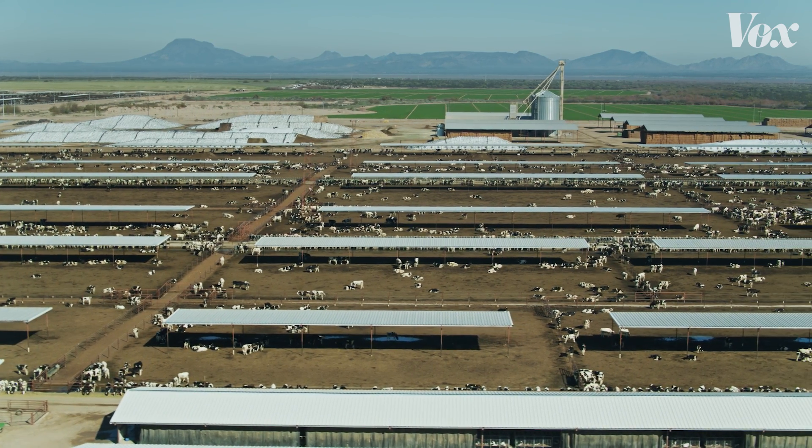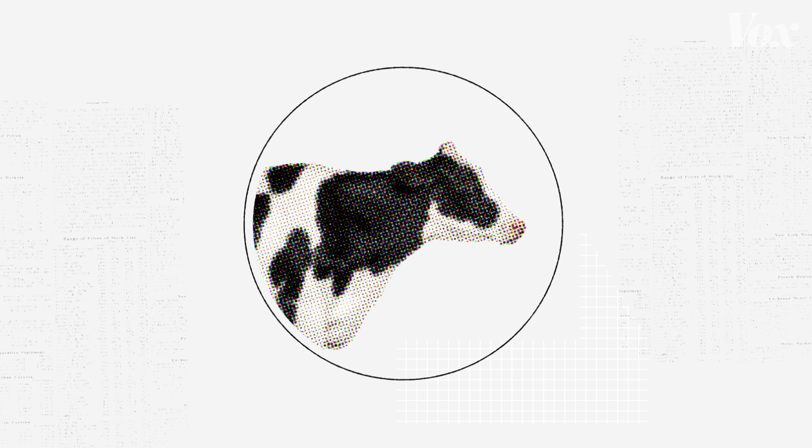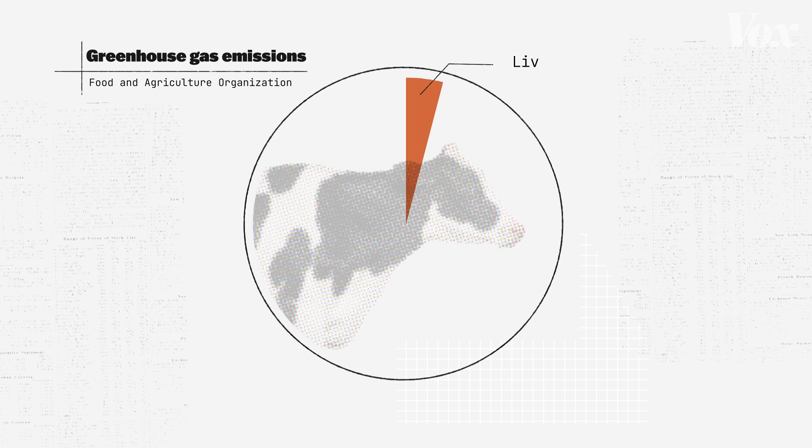Every year, each one of those cows is estimated to release up to 220 pounds of methane, mostly when they burp. That's about 4% of all greenhouse gas emissions that are warming our planet — from burping cows.